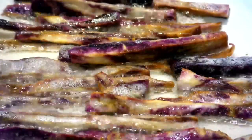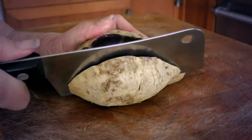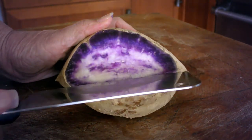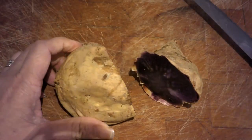The Okinawan sweet potato comes from the Morning Glory family of plants. It's high in vitamins A and C, and bursting in the antioxidant anthocyanin. There are several varieties of sweet potato, but only one grows in Okinawa.